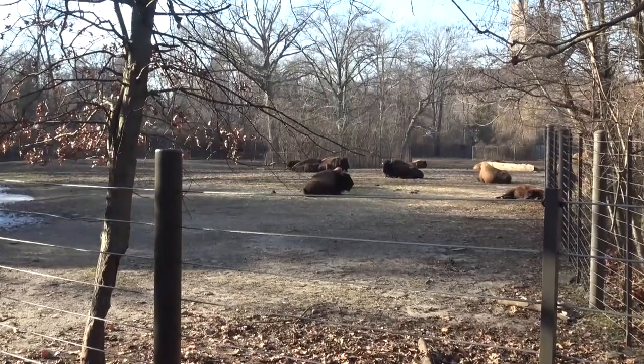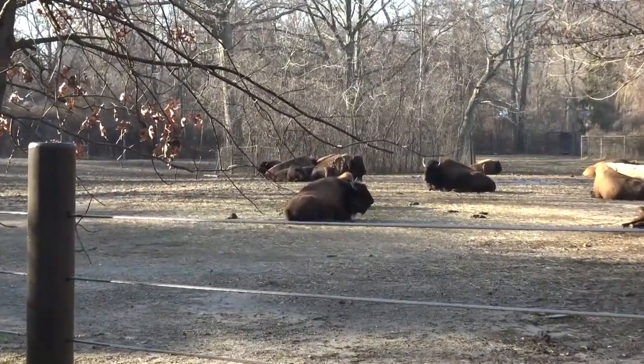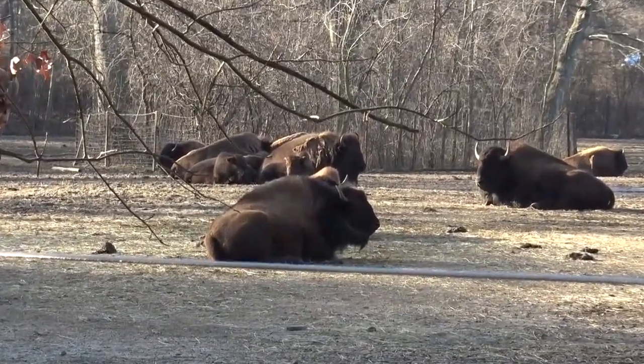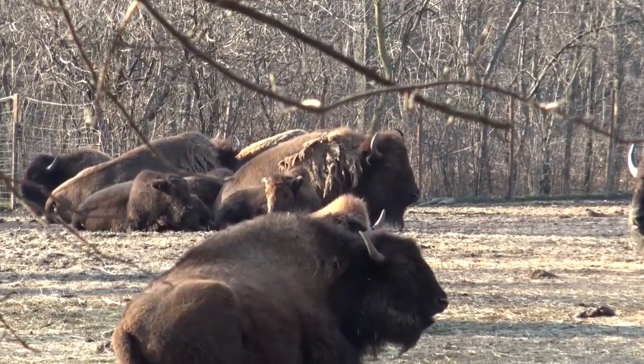Keep in mind we were filming this video in December and while it was a nice day, some of the animals that could not tolerate the cold were not on display. But the bison can tolerate some of the worst winters.